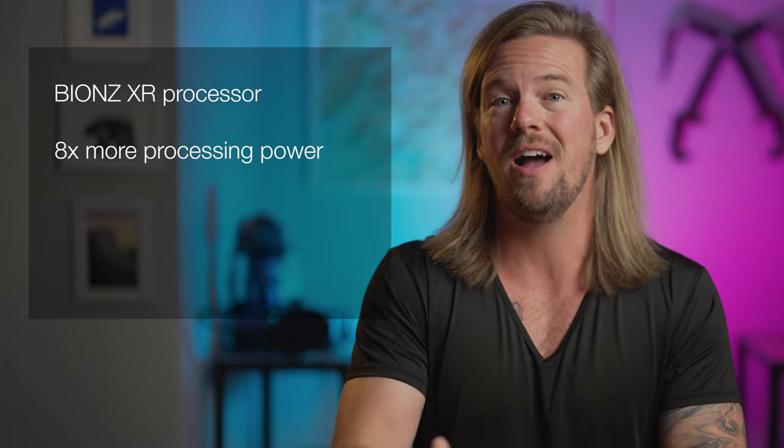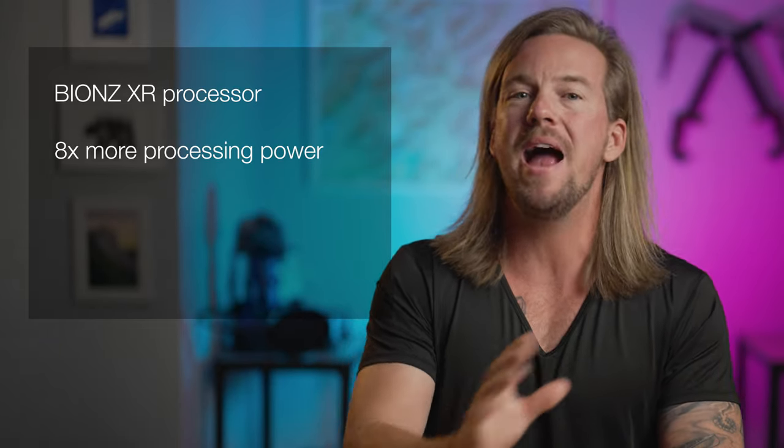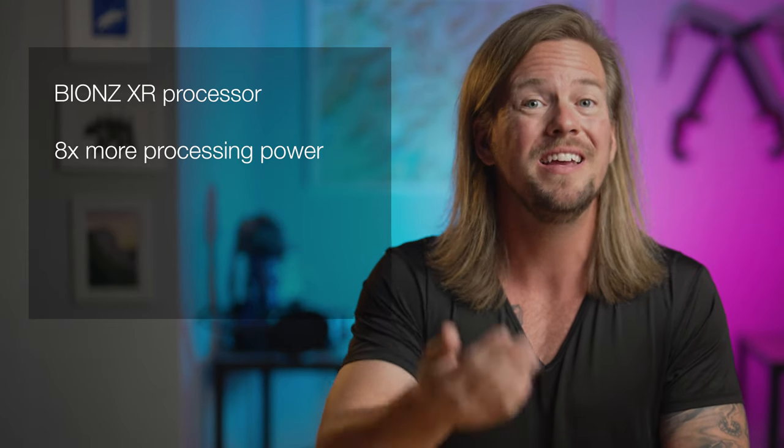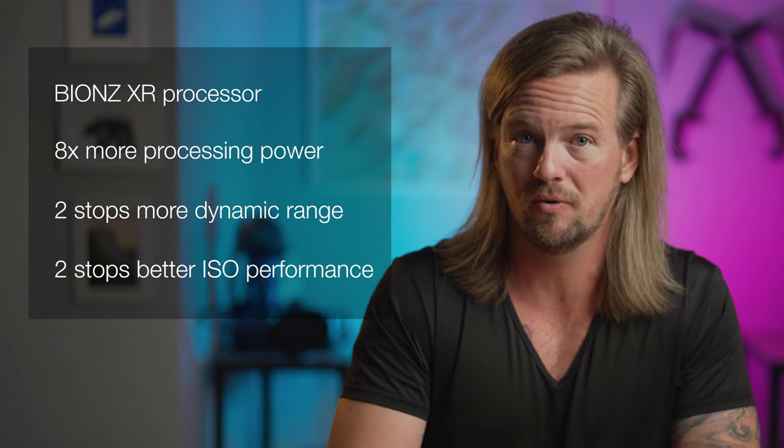On the other side of this sensor, we find a brand new Bionz XR processor, which is capable of 8 times more processing power than the processor found in the A7R4. This additional processing power has massive implications for image quality, yielding 2 full stops better dynamic range and 2 full stops better ISO performance.